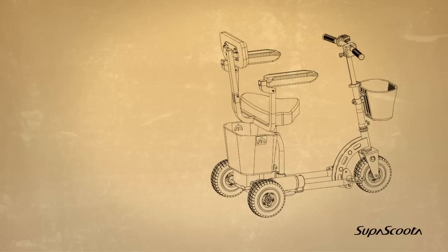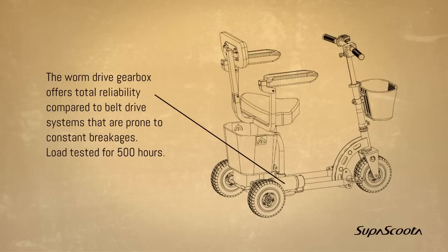Worm drive gearbox. The worm drive gearbox offers total reliability compared to belt drive systems that are prone to constant breakage. Load tested for 500 hours.